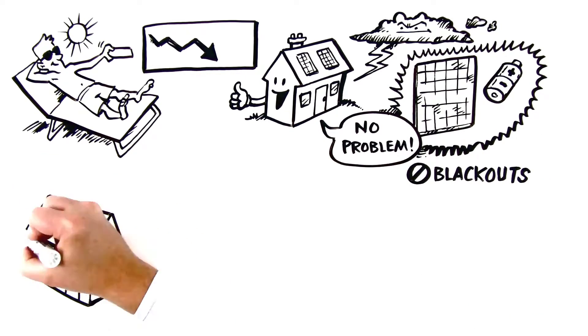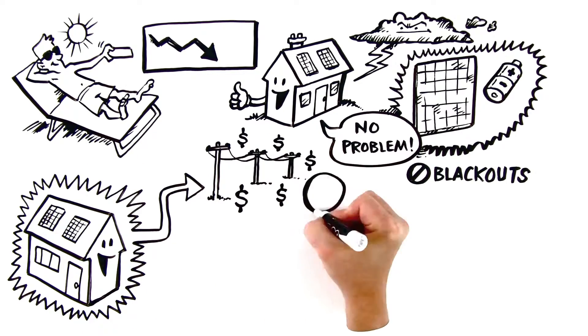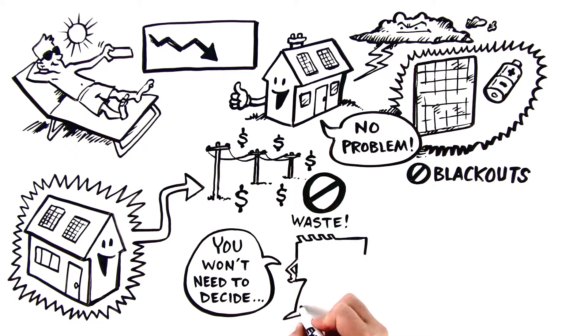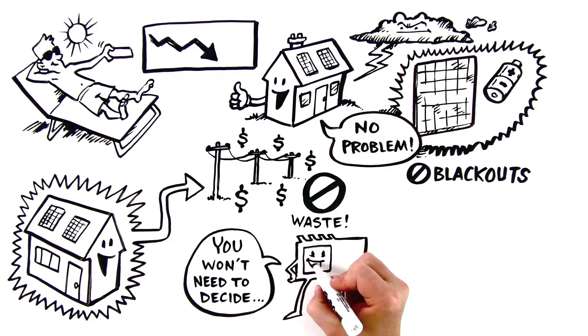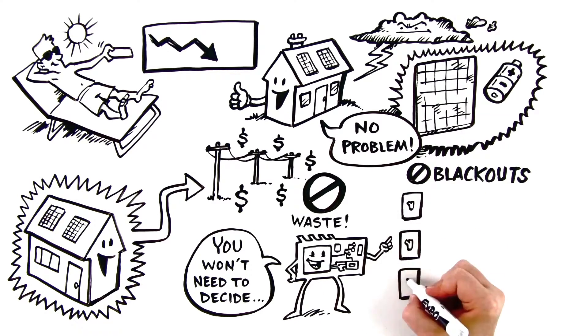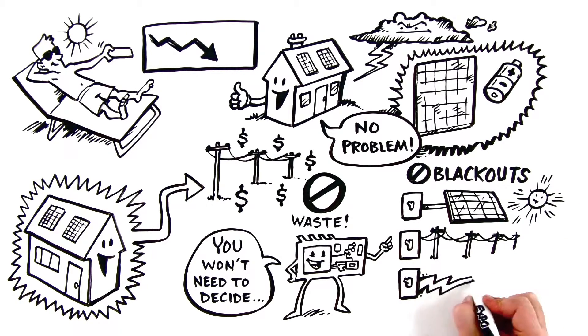Have more energy than your home needs? Send it to the grid for credit for even bigger savings with zero waste. You won't need to decide any of this because the included software app will automatically figure out the most cost-effective and efficient way to source power, deciding whether you'll save the most money by producing solar, tapping into the grid, or giving energy back to the utility.